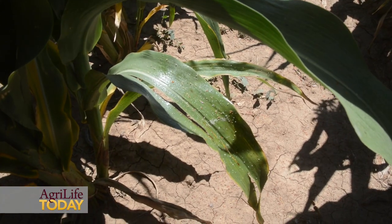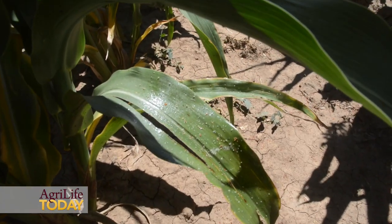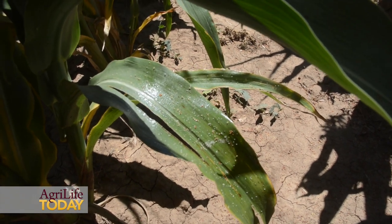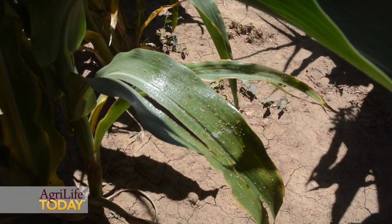We have noticed very quickly in these fields, across our different varieties and treatments, tremendously robust populations of biological control. These include lady beetles, parasitoid wasps, and many different biological control agents such as syrphid fly larvae, which are not very well known but very important as well. The point is, if we pull the trigger too fast on treatments, we're going to kill these natural enemies, and they do a very good job at keeping those low populations of aphids from increasing as fast as they otherwise would.